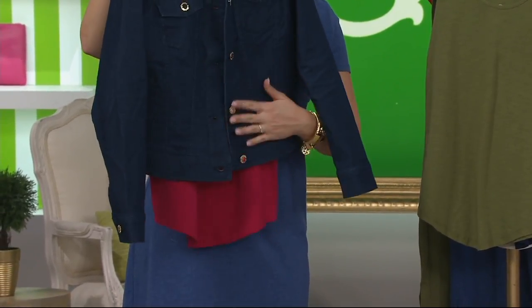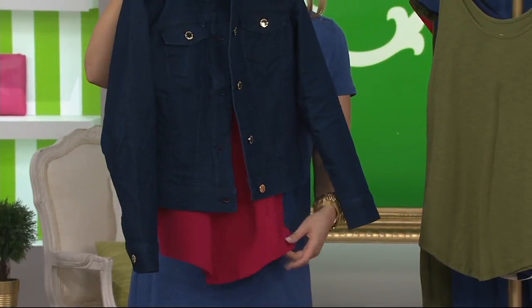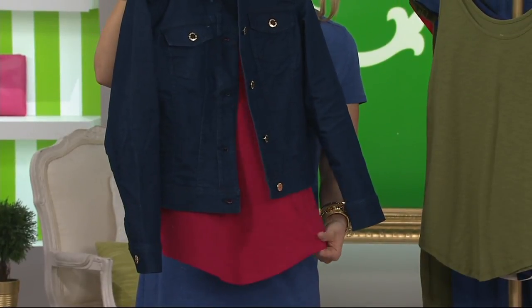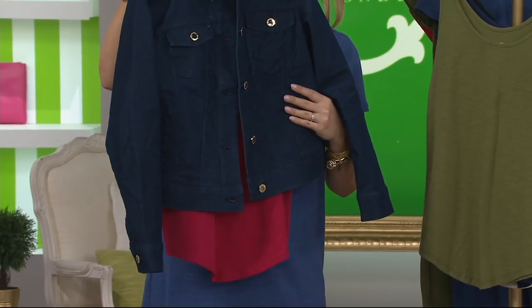You were talking about wearing the chambray jacket as a jacket or as a shirt — to have it all buttoned up. Why not put the little tank underneath of it and have that beautiful layering factor going on? I can support that fully.